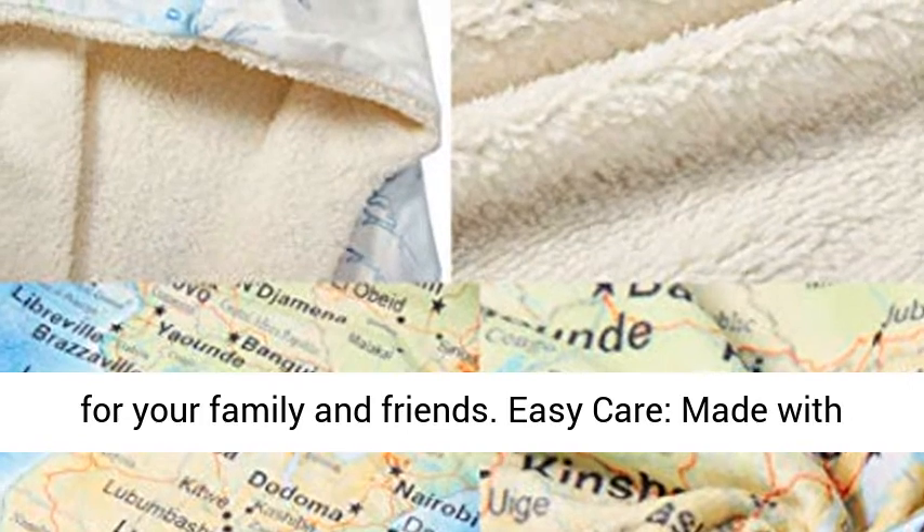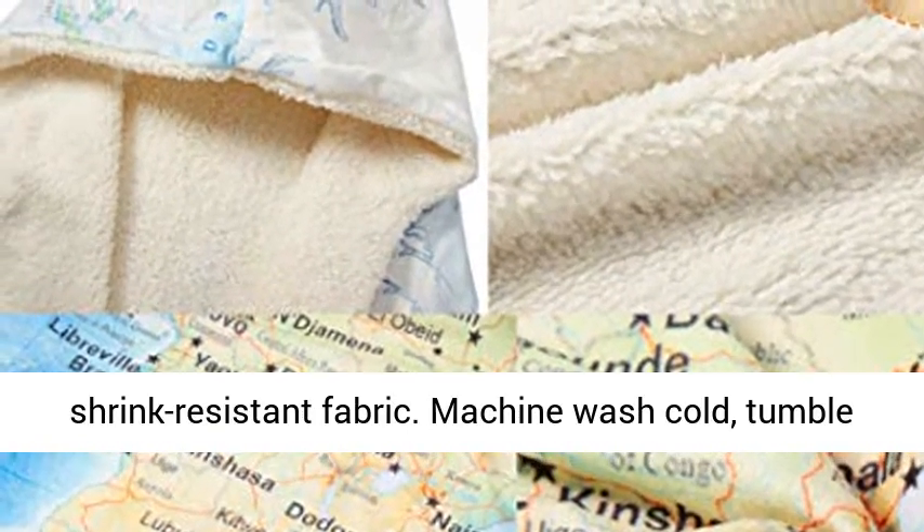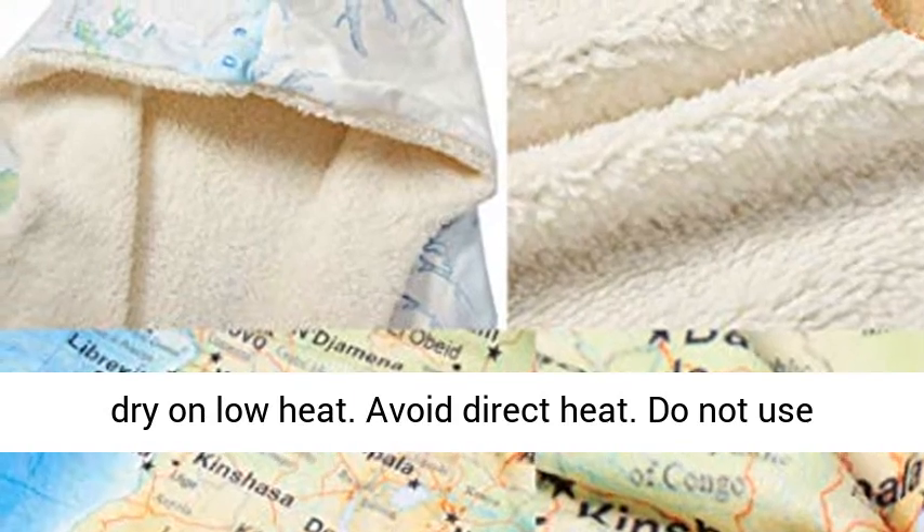Easy care, made with shrink-resistant fabric. Machine wash cold, tumble dry on low heat. Avoid direct heat. Do not use bleach.